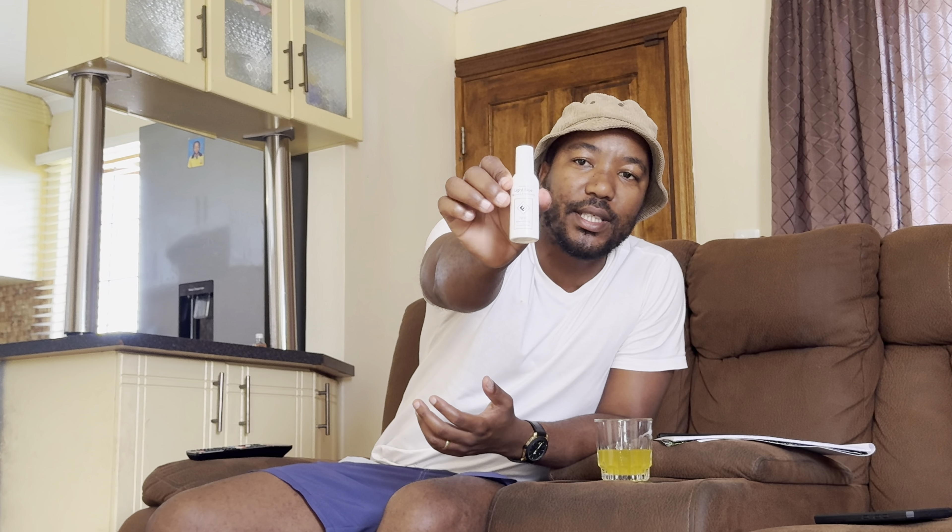So I said, let me try this since it carries a very expensive name, to see if it's worth it. The fragrance we are going to talk about is called Light Blue — a generic copy of Light Blue. Light Blue has a version for males and a version for females, which is this one.